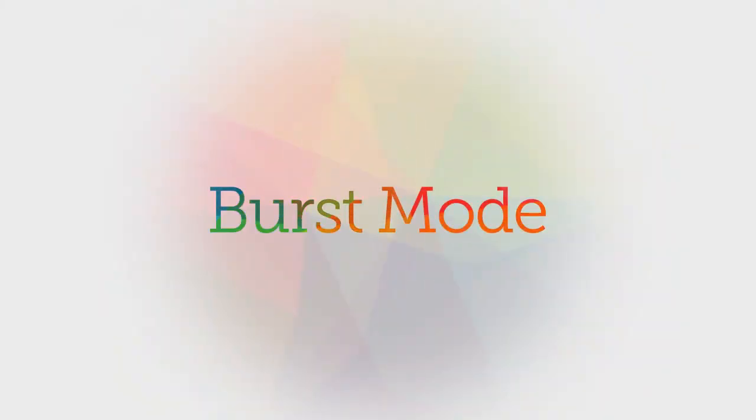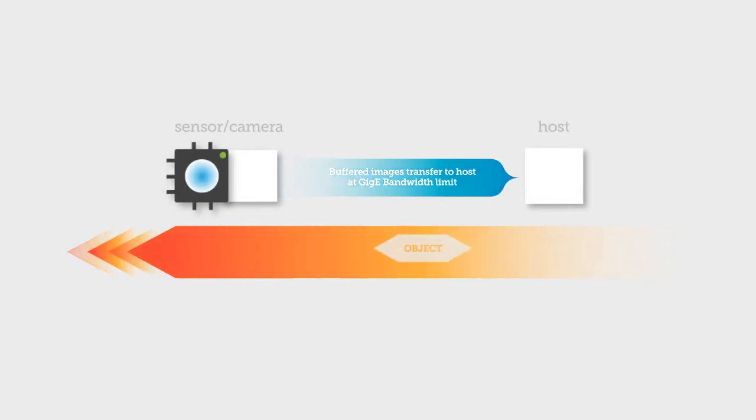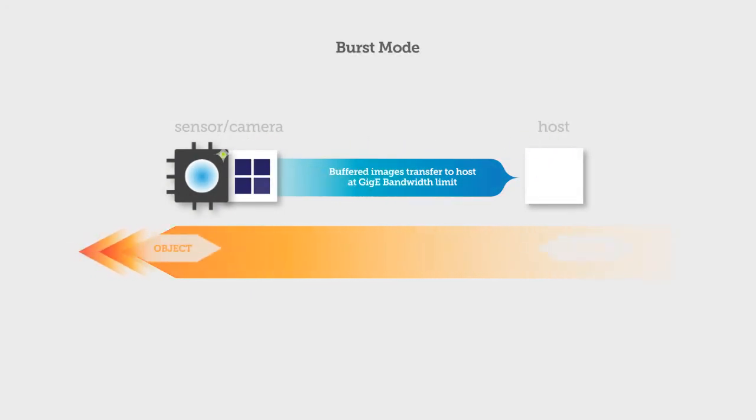Burst Mode. If you need to go faster than GigE for brief periods, Burst Mode lets you exploit high-speed sensors by capturing high-speed bursts and buffering them. This gives you high-speed power, but still with the convenience and cost reduction of GigE.